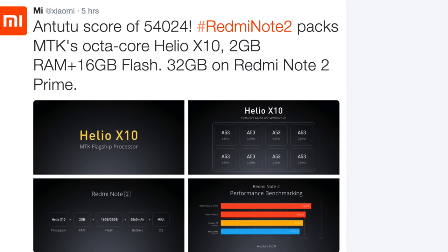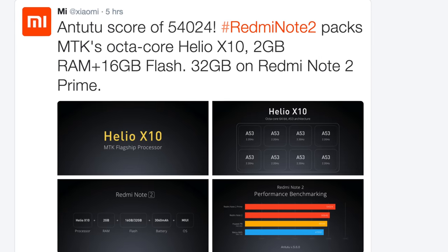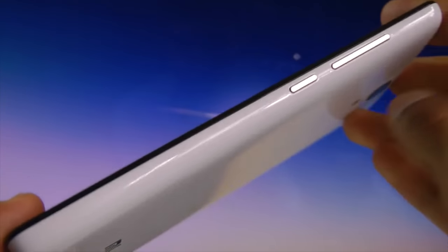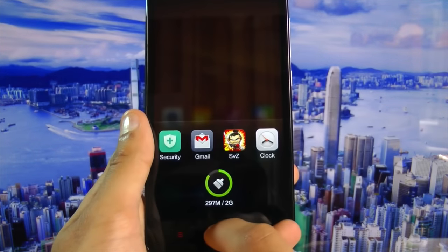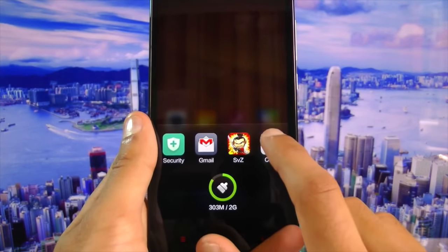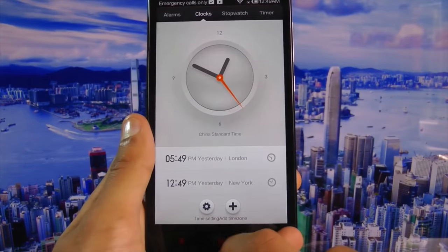This is a budget phone starting at just $125. To begin with, it packs a Helio X10 processor — the same chip seen in high-end flagship phones costing literally $600. It's a true octa-core CPU running at 2GHz, or 2.2GHz if you get the Prime version.